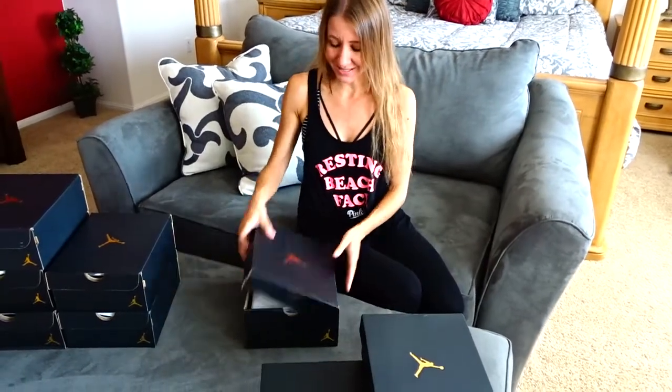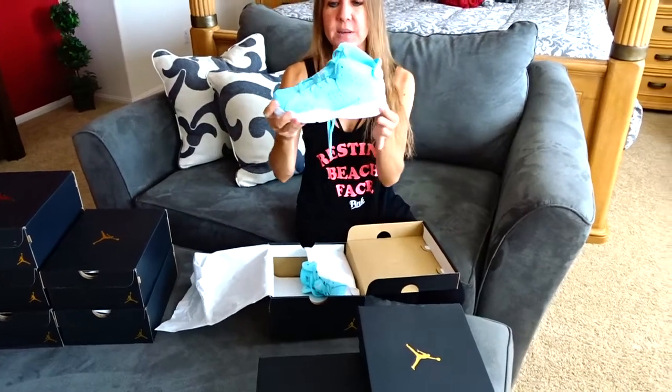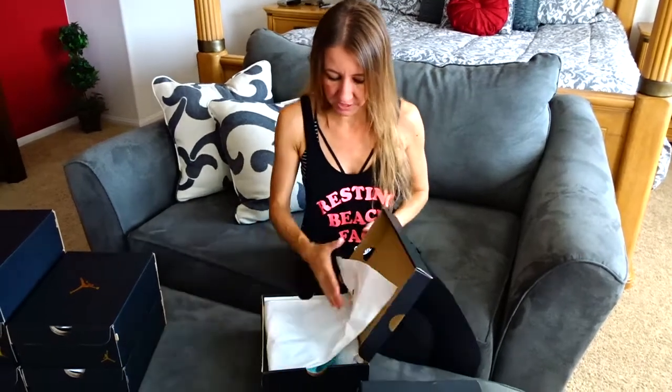These are my cool blue ones. They have a little bit of a thicker heel as well, but this area right here is really cool — I like the look of that. Those are a little bit different, so those are kind of fun.